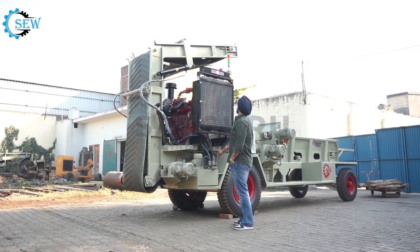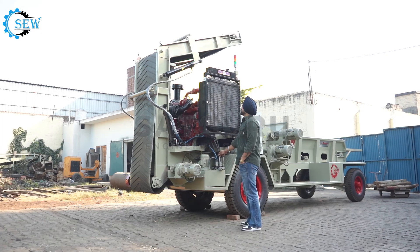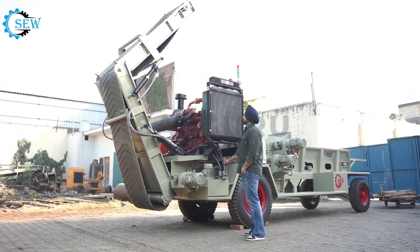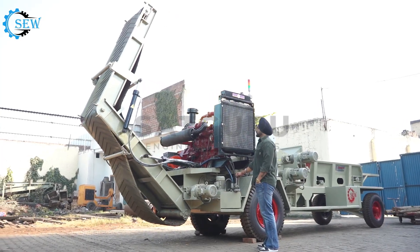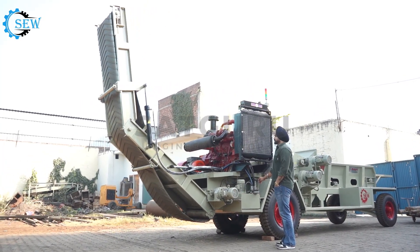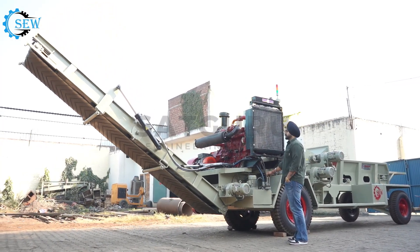A foldable output conveyor on a mobile wood chipper refers to a conveyor belt system that can be folded or collapsed when not in use. The folding and unfolding process is often powered either by a hydraulic system or a manual lever. In a mobile chipper, you can also adjust the height of the output conveyor.